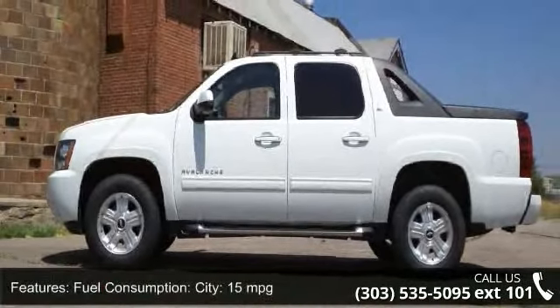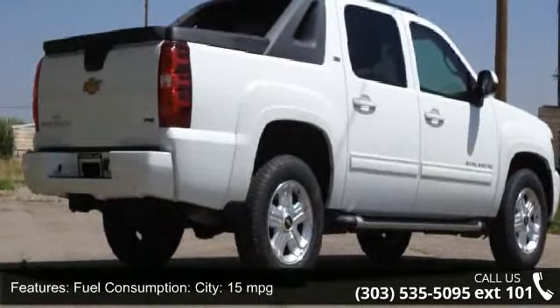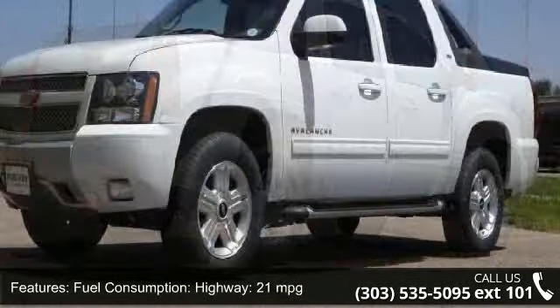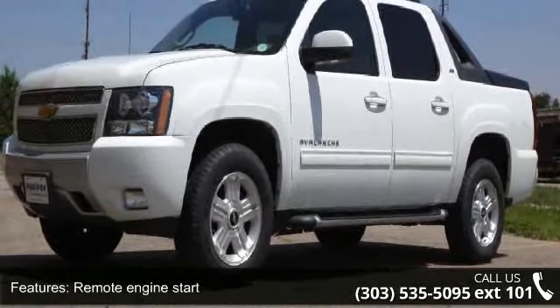Front wheelbase 130.0 inches and short and long arm front suspension. Don't let this vehicle get away — call or click to schedule a test drive today.